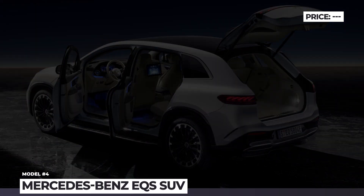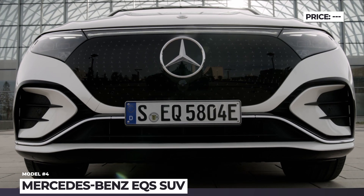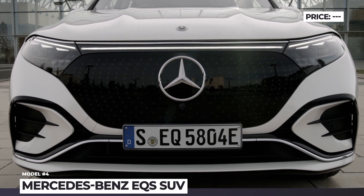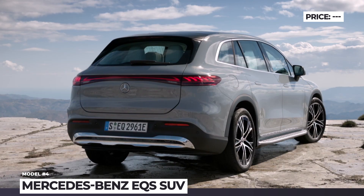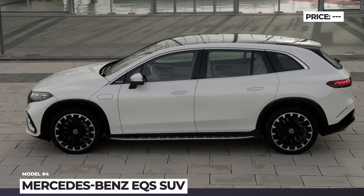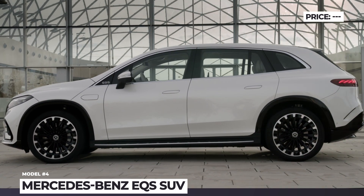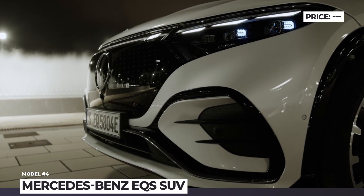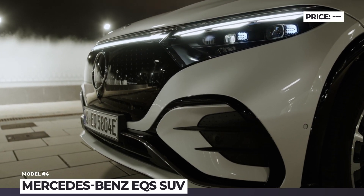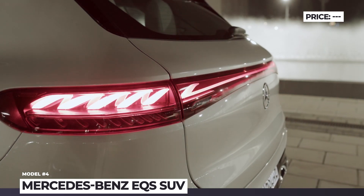Mercedes-Benz EQS SUV. Looking like a bulked-up version of the EQS sedan, the new flagship of the EQ range builds on the same battery electric EVA2 platform and has similar exterior styling. The model's wheelbase measures 126.4 inches, while the entire length of the SUV is 202 inches. Its front fascia has a friendly appearance with a closed-off black grille and three-element headlights.